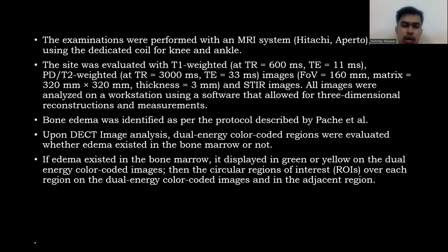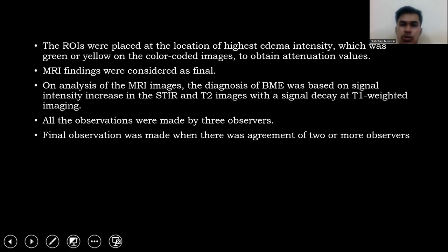Using DECT image analysis, dual energy color-coded regions were evaluated for the presence of bone marrow edema. If edema existed in the bone marrow, it displayed as green or yellow on the dual energy color-coded images. Circular regions of interest were placed over each region and the adjacent region, at the location of highest edema intensity — green or yellow — on the color-coded images to obtain attenuation values.